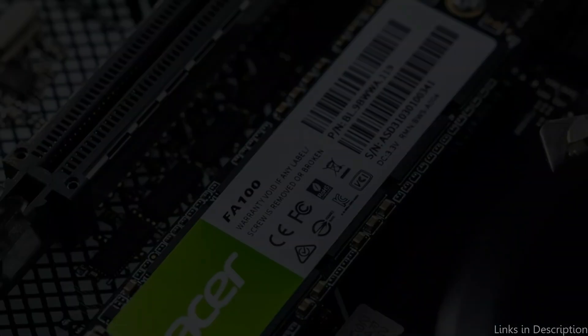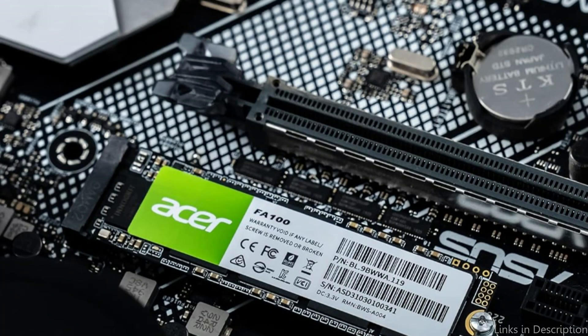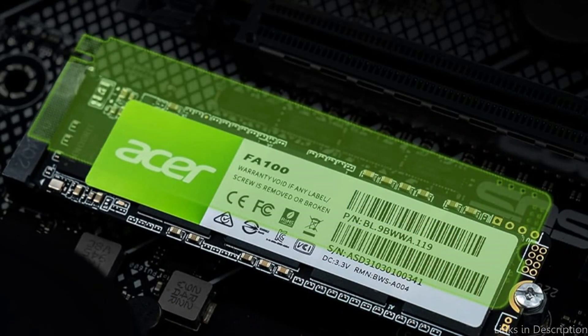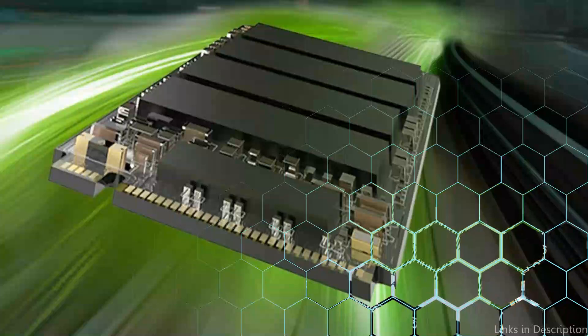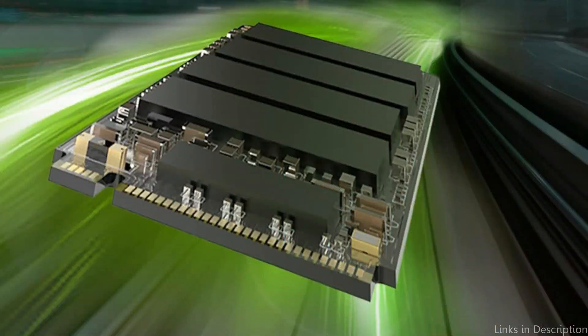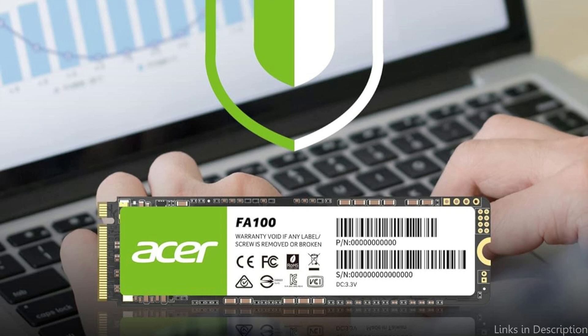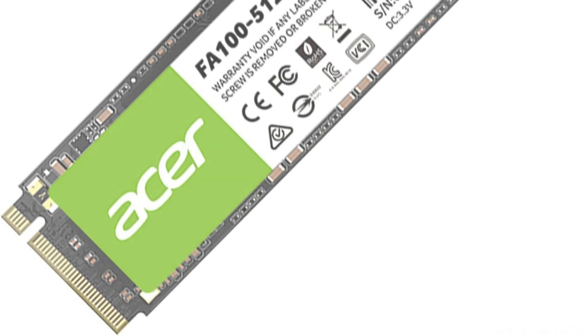The Acer FA100 SSD is a great option for laptop users who want to increase their laptop's performance and capacity. It sets itself apart with competitive read and write speeds, ensuring speedy system boot-up, quick application loading, and smoother overall performance. With a read speed of up to 3,300 MB per second and a write speed of up to 2,700 MB per second, it is designed with a PCIe Gen 3x4 NVMe 1.4 protocol interface.